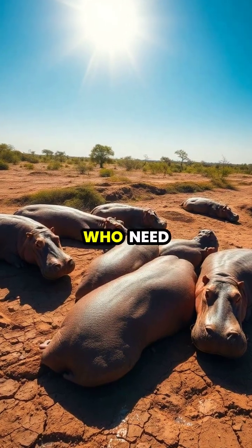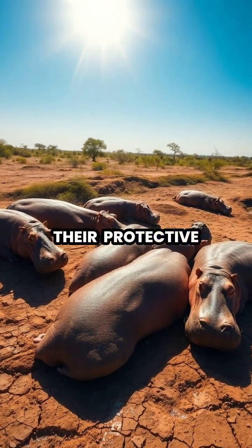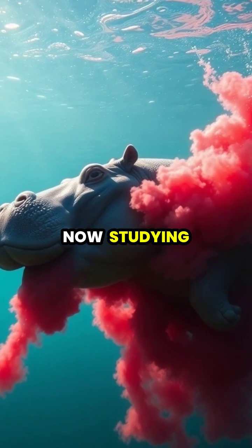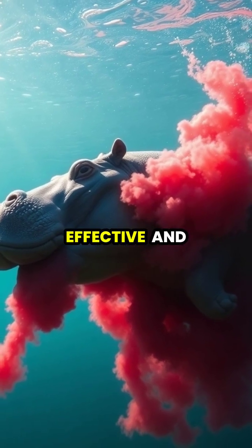Unlike humans who need to reapply sunscreen, hippos continuously produce their protective secretion throughout the day, maintaining constant UV protection even while swimming. Researchers are now studying this natural sunscreen in hopes of developing more effective and environmentally friendly sun protection products for human use.